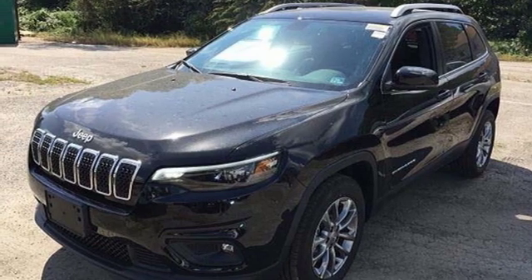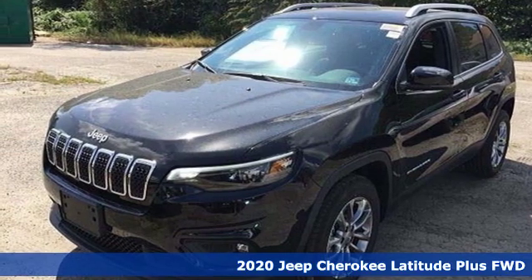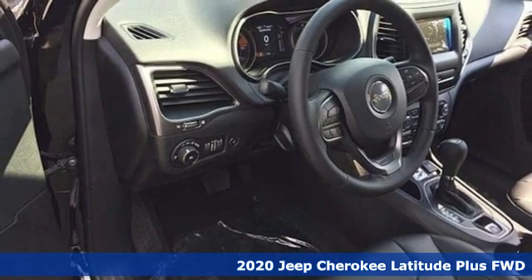It's a new 2020 Jeep Cherokee. The Jeep life fits your life. It's well equipped with the features you need.